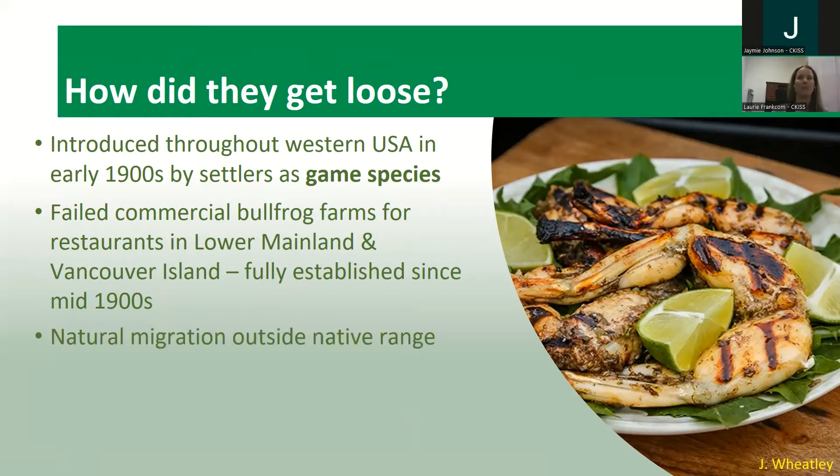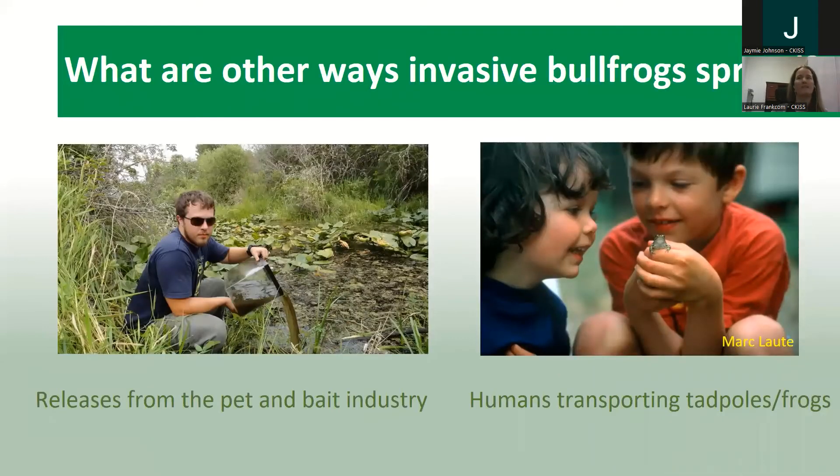Bullfrogs can naturally migrate outside of their native range. Sometimes for breeding grounds they move around; they don't just stick in one pond — they can definitely move to another wetland if a particular one has gotten too crowded or isn't meeting their needs. Another way invasive bullfrogs spread is through the pet and bait industry. While it's not much of a problem in Canada, in the United States you can still find American bullfrogs for sale, and people may release them into a wetland thinking they're doing the right thing, but meanwhile they're introducing a species that simply doesn't belong.